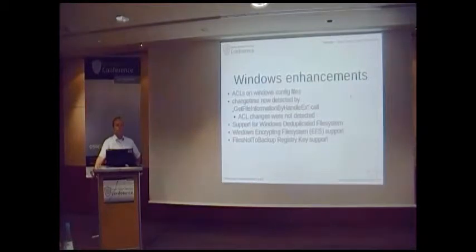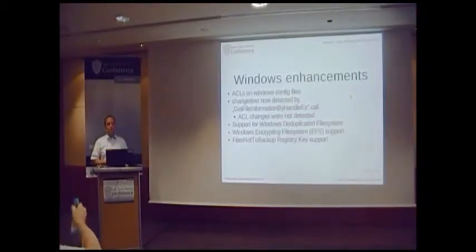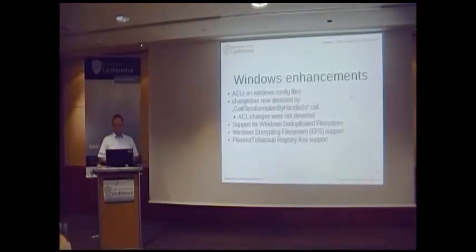For incremental and differential backups, the change times of files are compared. We now use the GetFileInformationByHandleEx call to find out what change time is on a file, because before, if you changed an ACL on a file, the old call did not detect that, so new ACLs were not backed up in an incremental backup. We also have support to back up files from a Windows deduplicated file system. Since Windows 2012, Windows contains the possibility to make a deduplicated file system, and you need special system calls to back up the files on that file system — otherwise you just back up the link to the original file instead of the file itself. Windows also has an encrypted file system, and there you also need special calls to back up files from it.